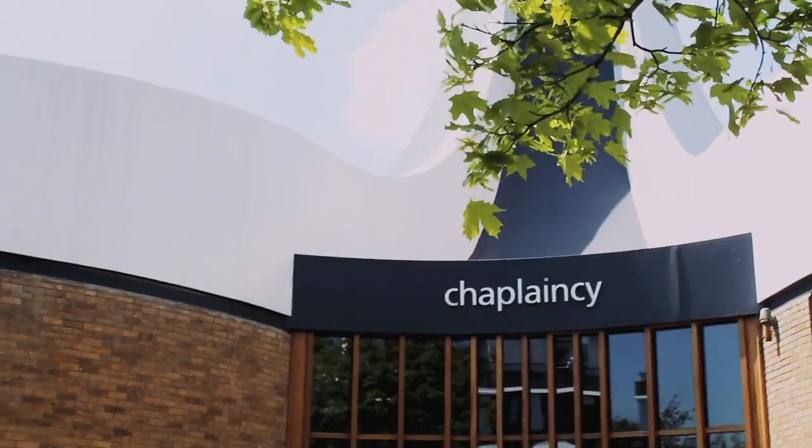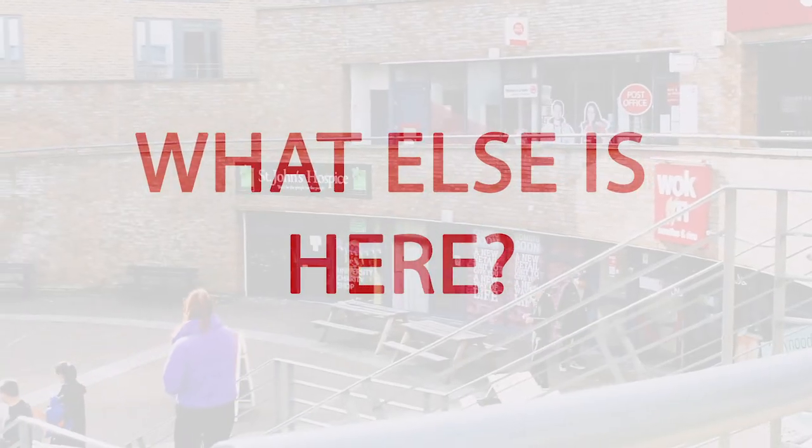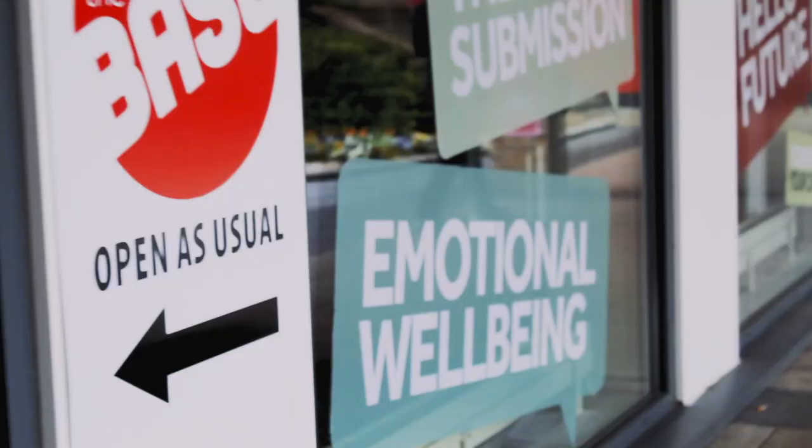Lancaster University is highly inclusive if you're thinking of practicing your religion while you're staying here. Our chaplaincy centre is multi-faith and includes facilities for everybody including a Muslim prayer room. If you need advice with getting a job, finance issues, mental health and other things similar to that, you can do that at the BASE which is located just next to reception.